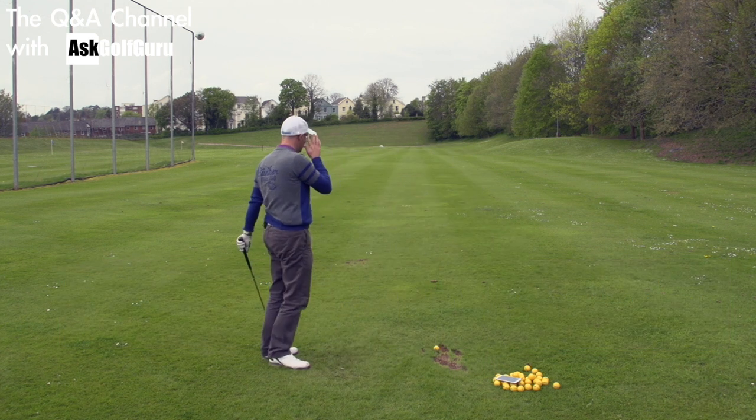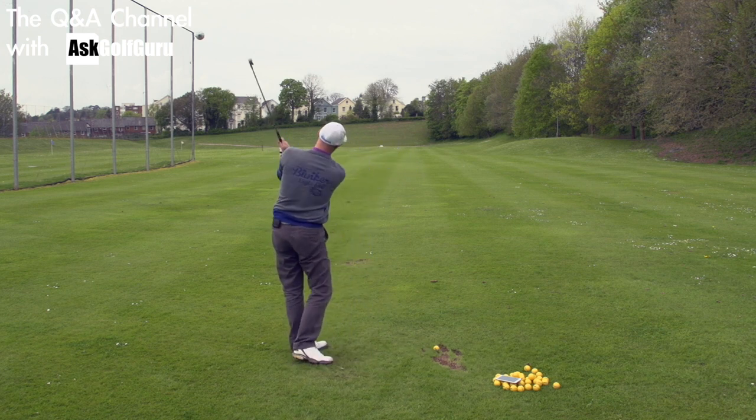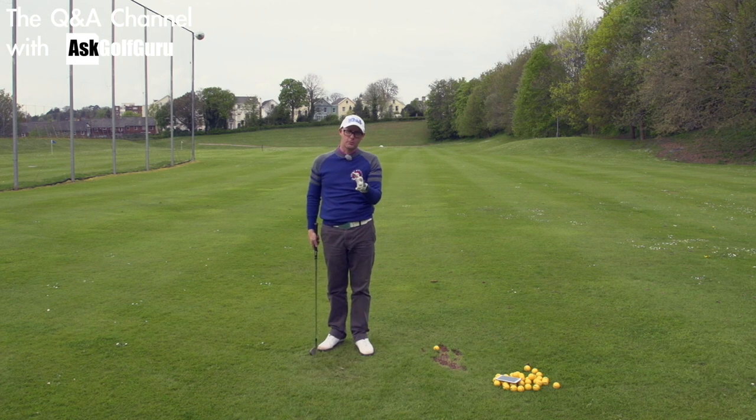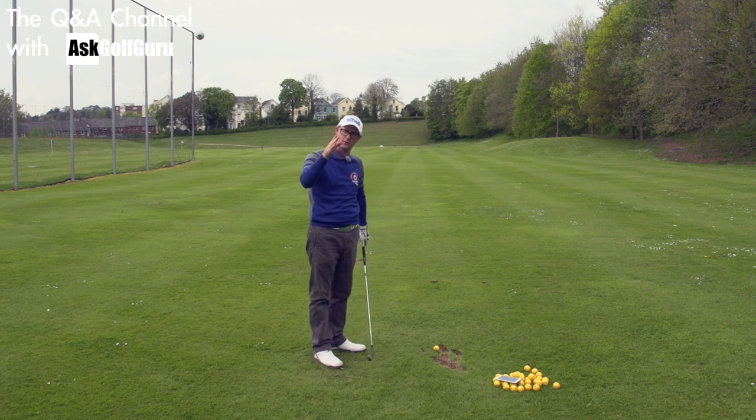You're absolutely right. Centreness of strike is just so important for you to gain consistency. The amount of students I see who don't have consistent golf shots — it's to do with the way they strike the ball rather than what they always think, which is changing their face and their path. Their shots are changing subject to their strike more than their face or their path.